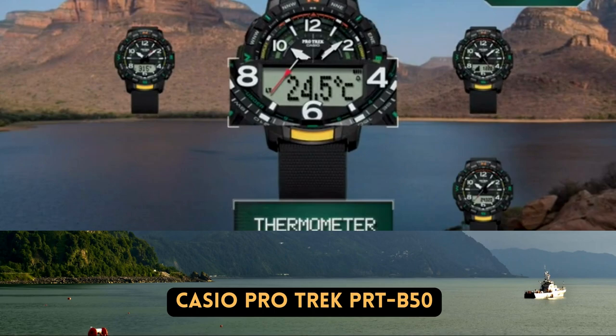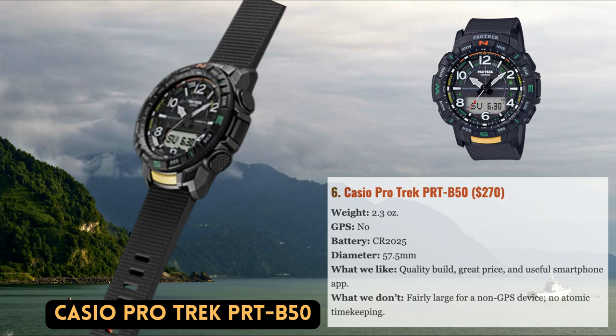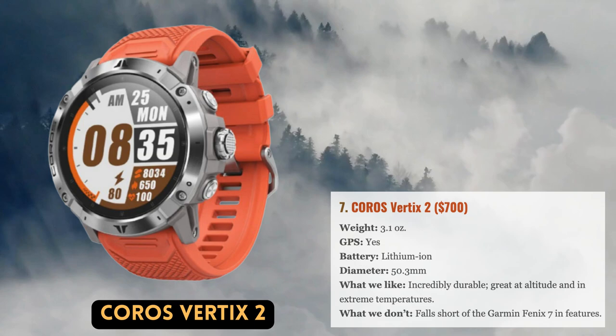The most recent ProTrek is durable enough for frequent use in the backcountry and offers important information including altitude, barometric pressure, and current temperature — assuming you take the watch off your wrist to get an accurate reading.